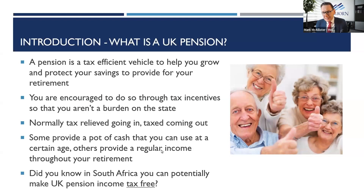One thing particularly South Africa-focused: did you know that in South Africa, you can potentially get all of that pension income tax free? It's one of the reasons why so many Brits are now retiring to South Africa rather than Spain. But let's focus on what we're here to talk about.